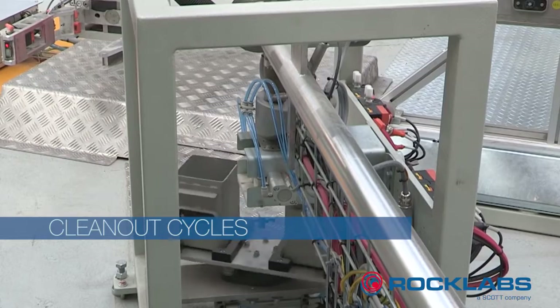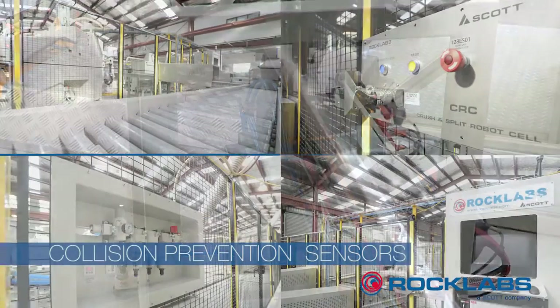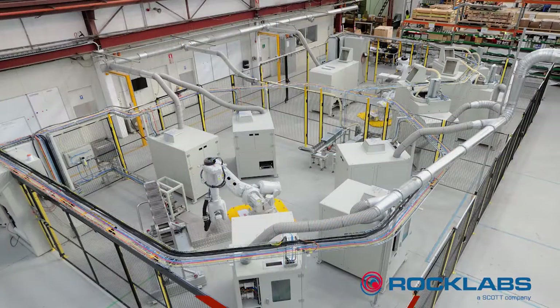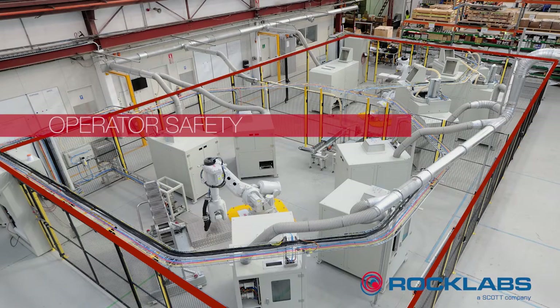Detection and collision prevention sensors on robot grippers maintains accuracy and maximises uptime. Fully enclosed cell, ensuring operator safety.